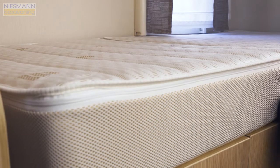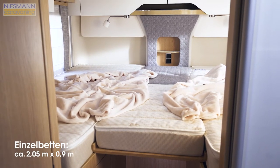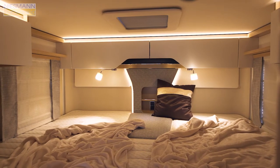At the rear are the disc-sprung single beds, which may be easily connected to form a large sunbathing lawn. Here, the Hummer BML T780 impresses once more with stylish interior design and dimmable lights.